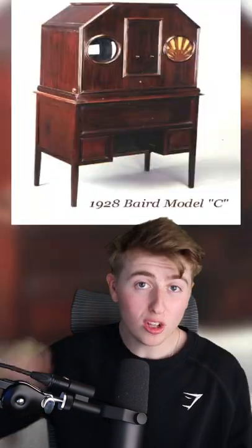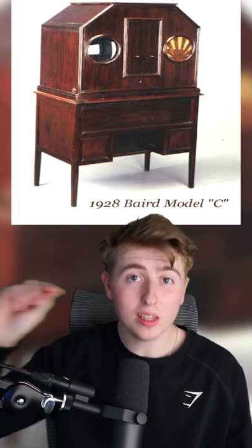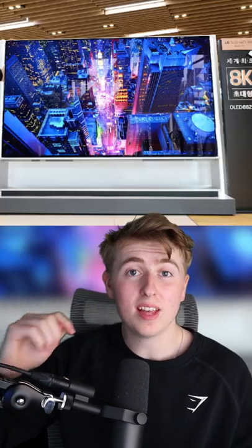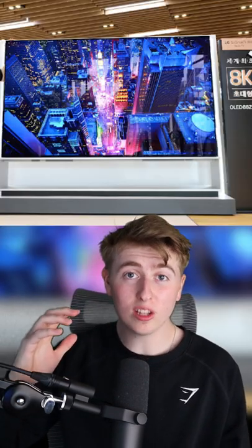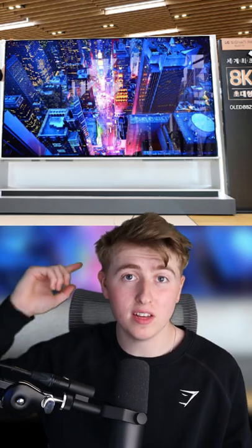The first TV was mechanical and appeared in 1920. Models B and C consisted of cabinets with a small display and it could barely reach 30 lines per frame. Today's TVs have digital technology and have a resolution of up to 8K, which is 33.2 megapixels per frame or 175 times more than the first ever TV.